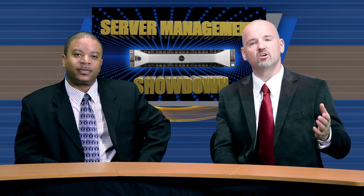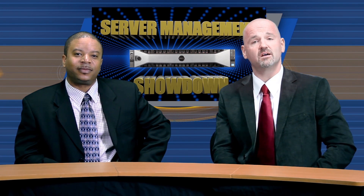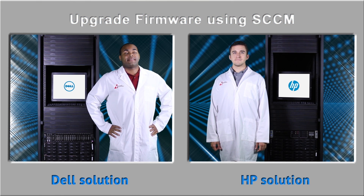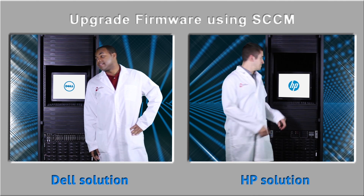In round one, David and Herman will do firmware updates using Microsoft System Center Configuration Manager. Gentlemen, the clocks start when you begin. Ready, set, go.